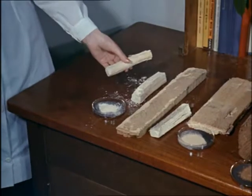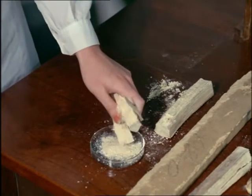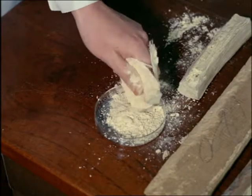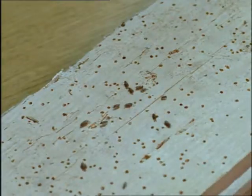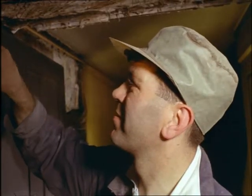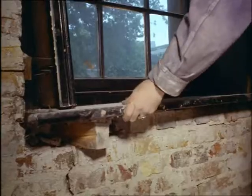You might hardly believe it, but some houses are being literally eaten up in Britain today. It's often due to that insidious little pest, the woodworm. The grubs tunnel away inside the timber, eating as they go, and later turn into little brown beetles which come out through thousands of tiny holes.